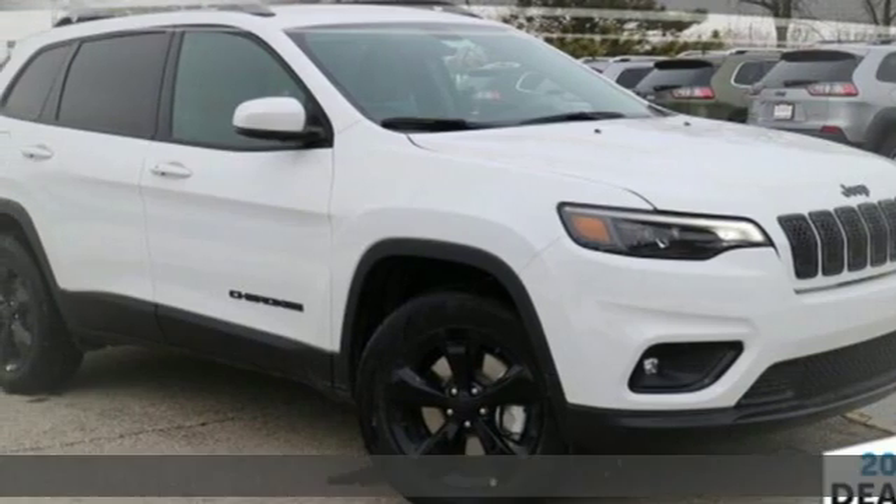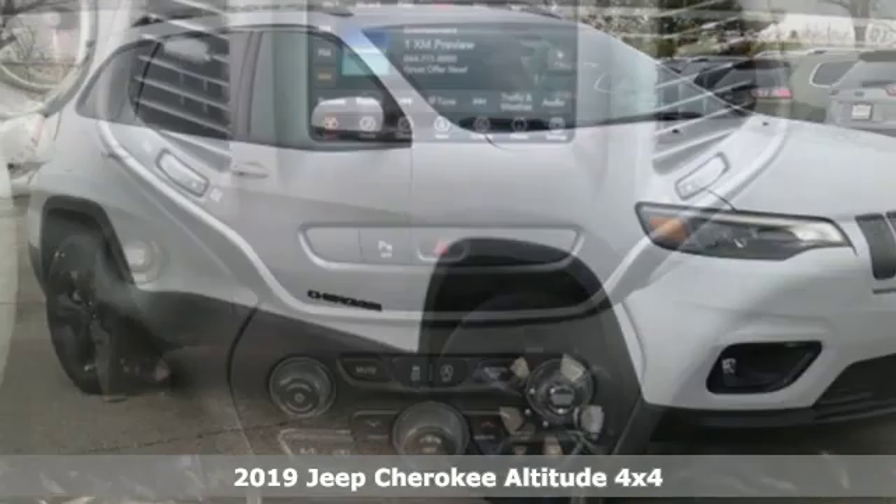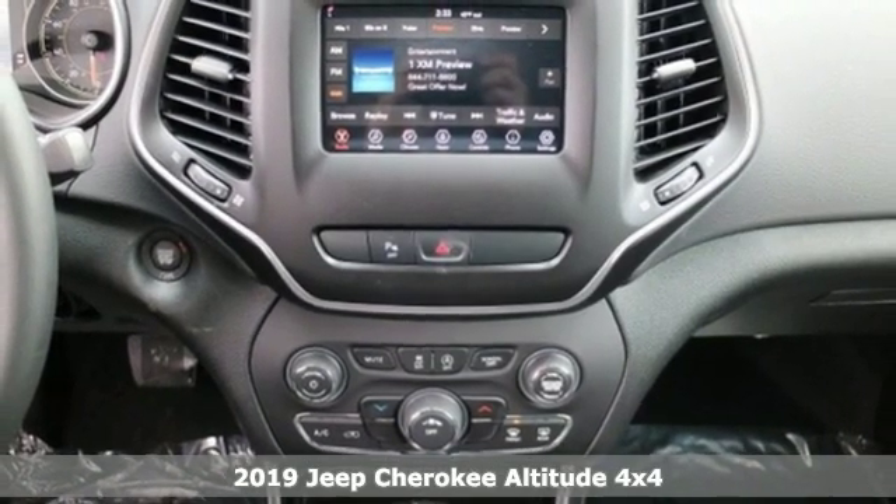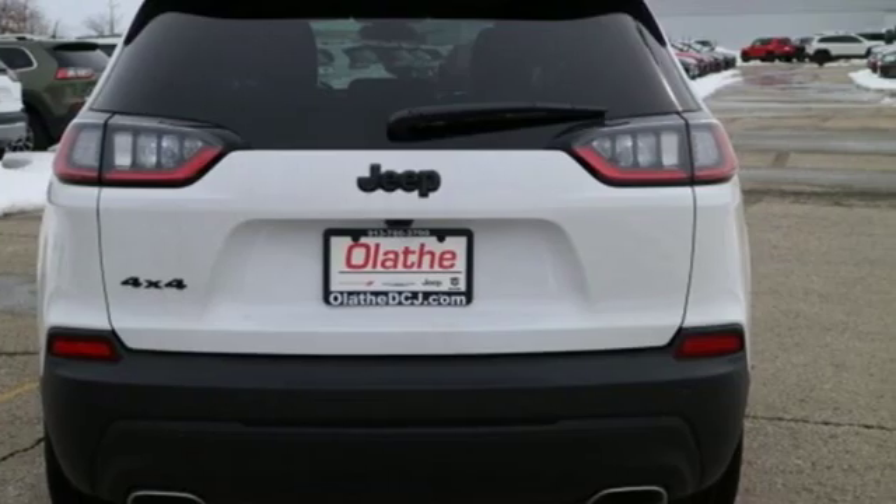Here's a new 2019 Jeep Cherokee. Freedom and adventure await in this sophisticated and versatile Cherokee. Get ready for an impressive combination of features.